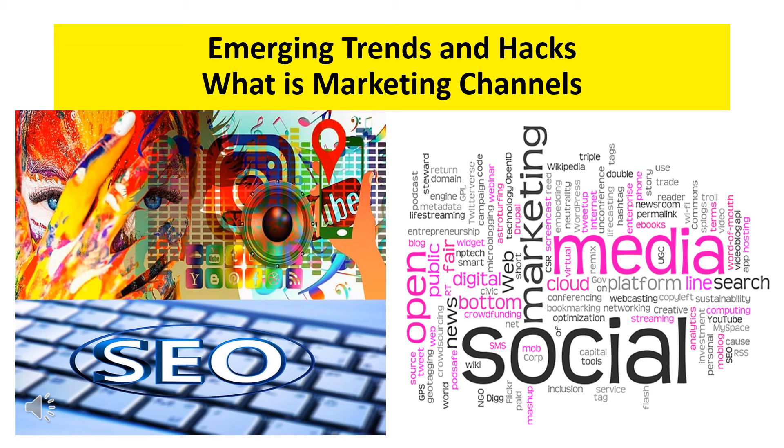Marketing your law firm requires a targeted approach. Leveraging SEO and social media marketing services can significantly boost your visibility and attract more clients.